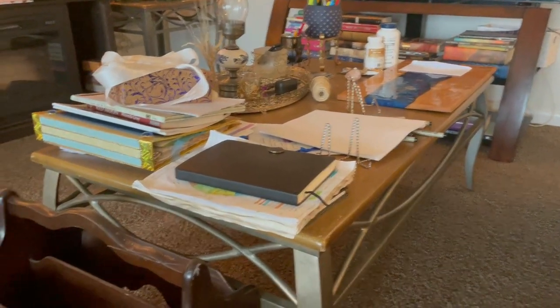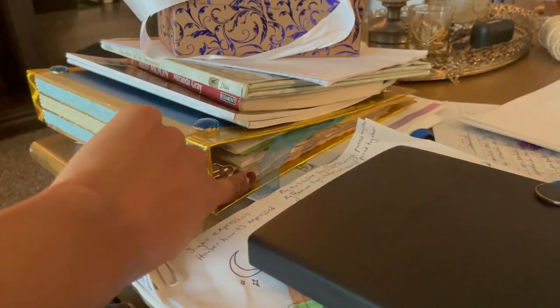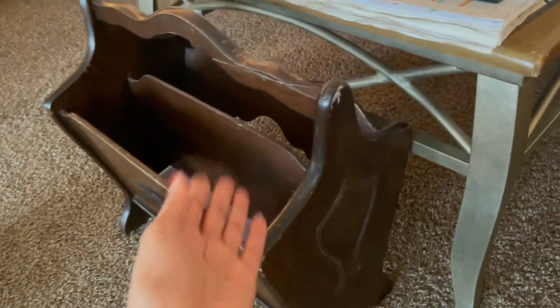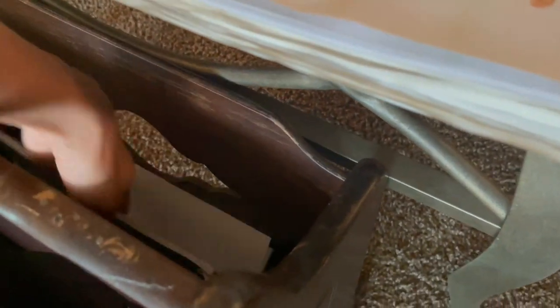My coffee table is where books I'm partially reading end up, along with my binder grimoire. I actually bought a thrifted magazine rack to keep stuff like that in, but I never seem to remember to put things in there. There's a workbook in here that's getting smashed. I might need a slightly different system, but it seemed to make sense at the time.